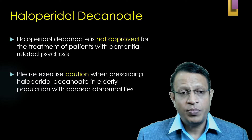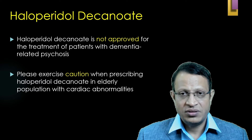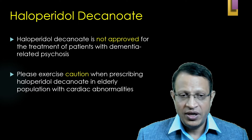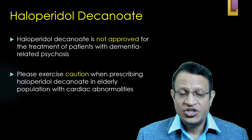Haloperidol decanoate is not approved for treatment of patients with dementia-related psychosis. There are case reports in which sudden cardiac death has been noted in the elderly population. Hence, one needs to be very careful when giving haloperidol decanoate to geriatric patients.